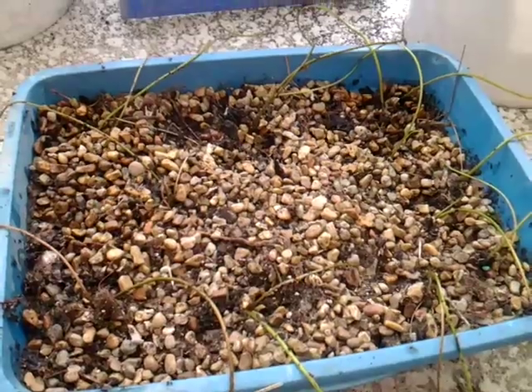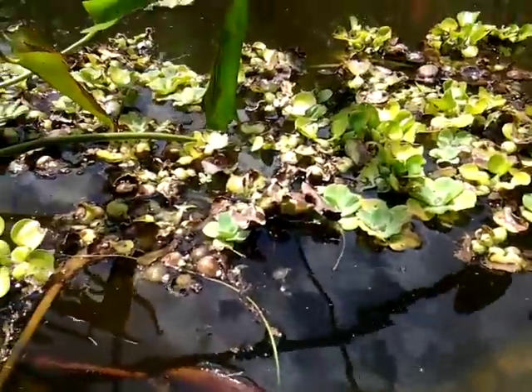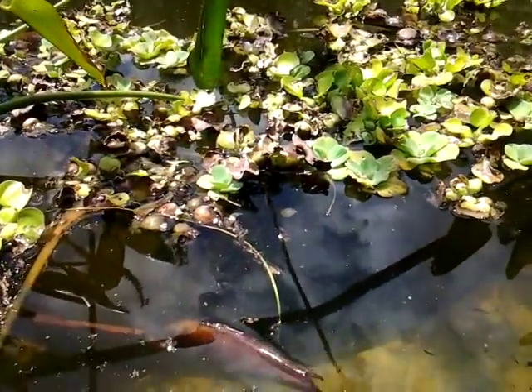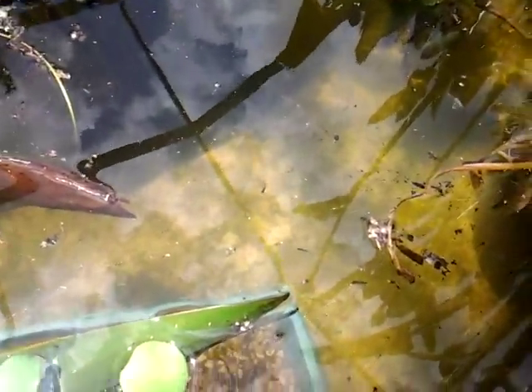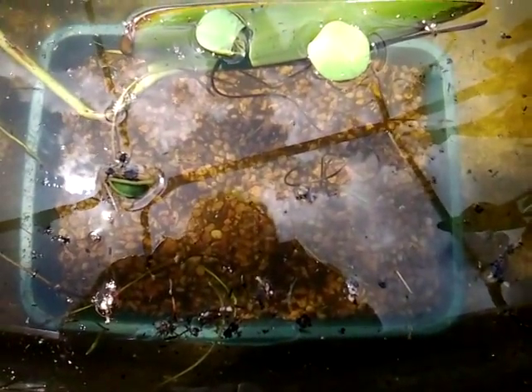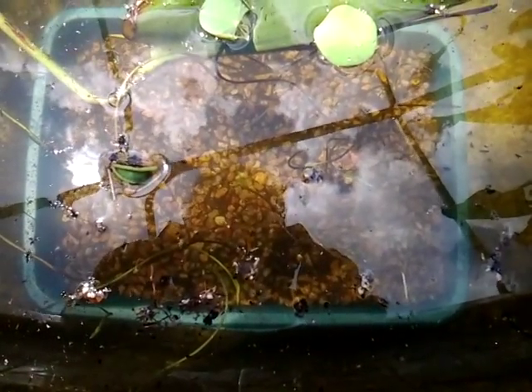I'm hoping my fish don't eat these, so we'll see. I pushed the water lettuce out of the way — and what's left of the water hyacinth, since the fish are definitely eating them. I've got baby minnows swimming around right here, and they're already in the pan checking it out. That is pretty cool.